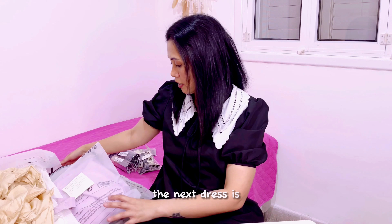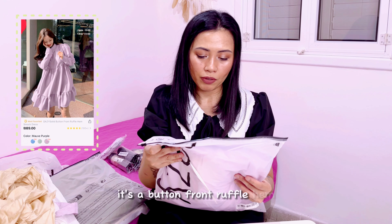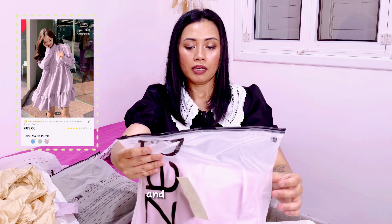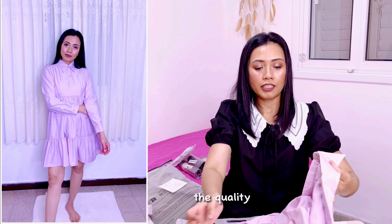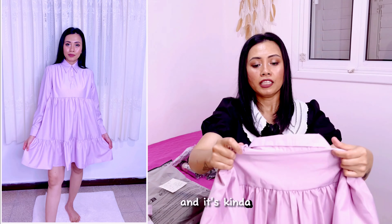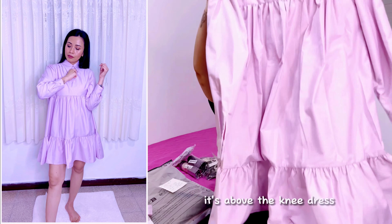The next dress is this one — also from Daisy. It's a button front ruffle hem smock dress, size medium, color mauve purple. The quality is also really good. It's kind of loose and a bit short — above the knee. It's long-sleeved but only up to here, and it's very comfy and cute. It doesn't have lining, but it's thick enough so you don't need one. I highly recommend it, and it also doesn't have any smell.